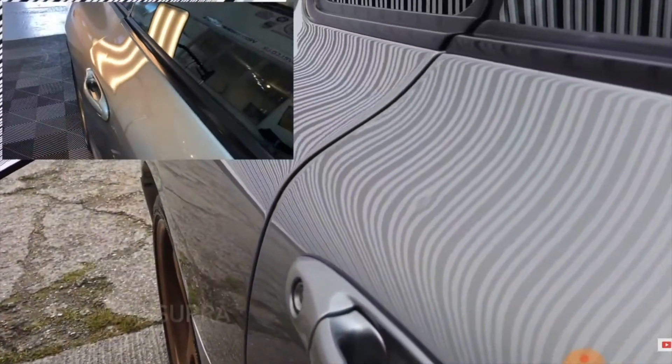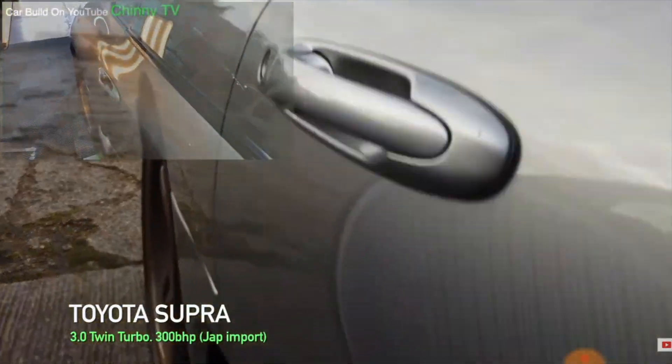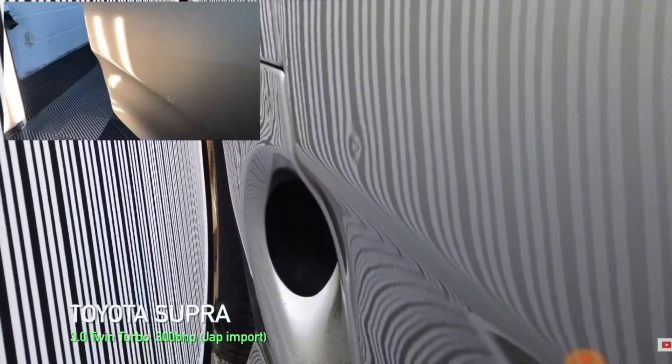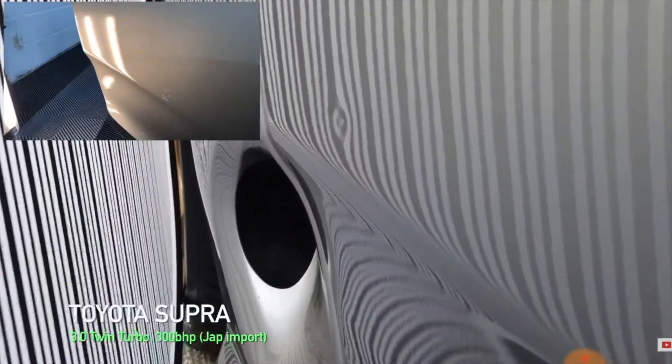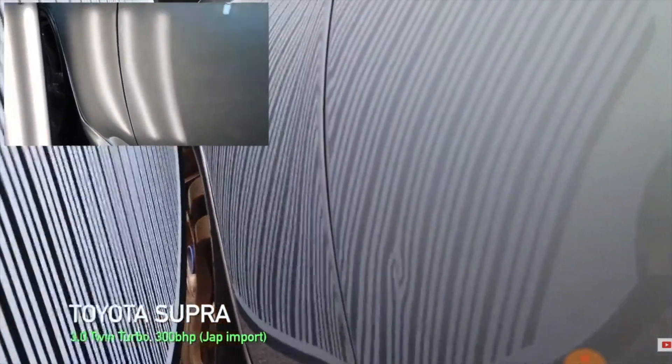The first dent we're going to repair is right on top of the door — it's in one of those annoying places. Every time you go to your car, you're gonna see it. The next one is a bit lower down, not in a very obvious place, but just equally as annoying. And number three dent is on the opposite side door, at the front, at the bottom — always a tricky area to repair, so I'm gonna save this to last.